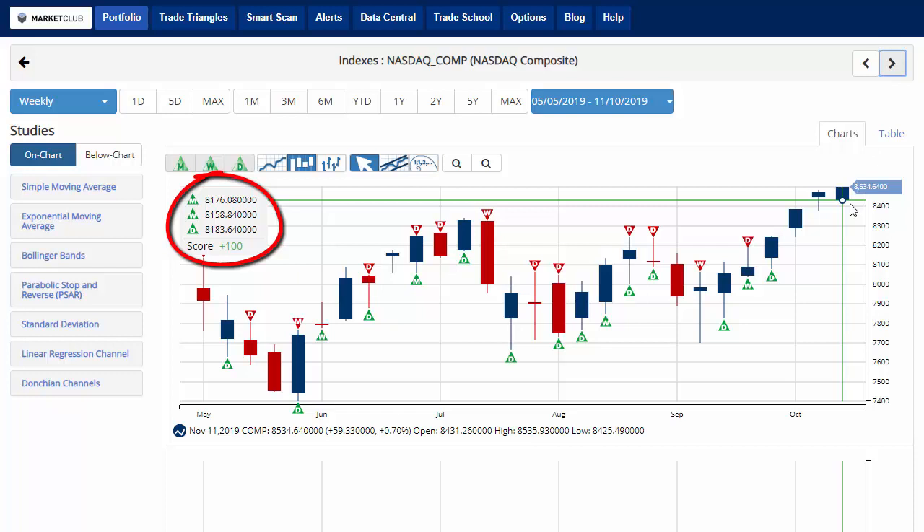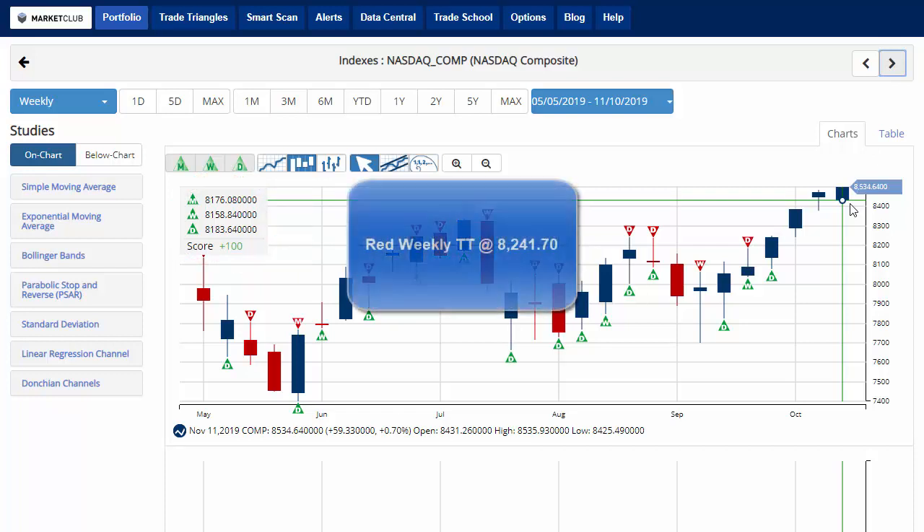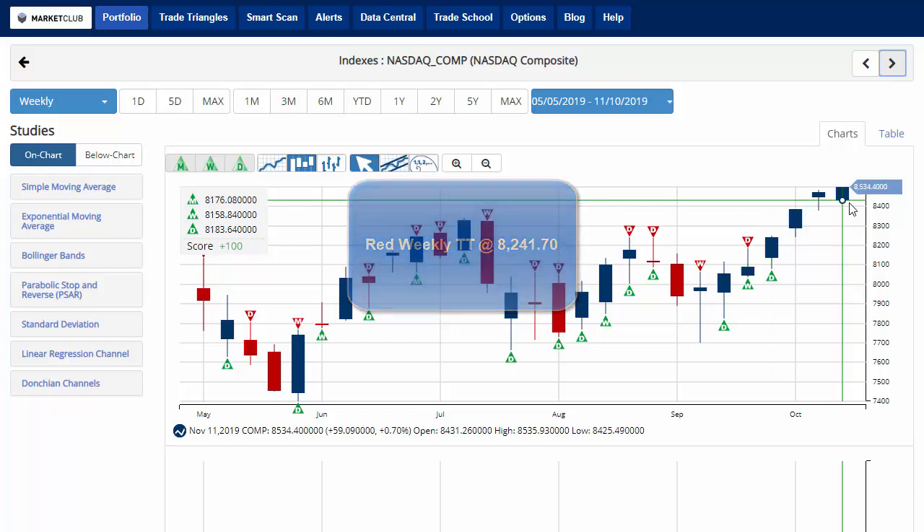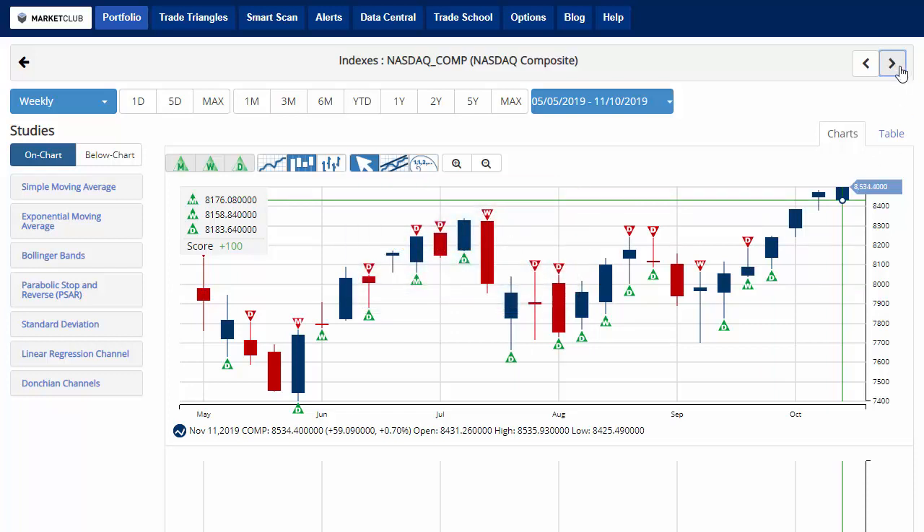Trading up near its highs at 8,534.64. Key level to watch will be 8,241.70. A move below that level would issue a red weekly trade triangle indicating a move back to a sidelines position for the NASDAQ.